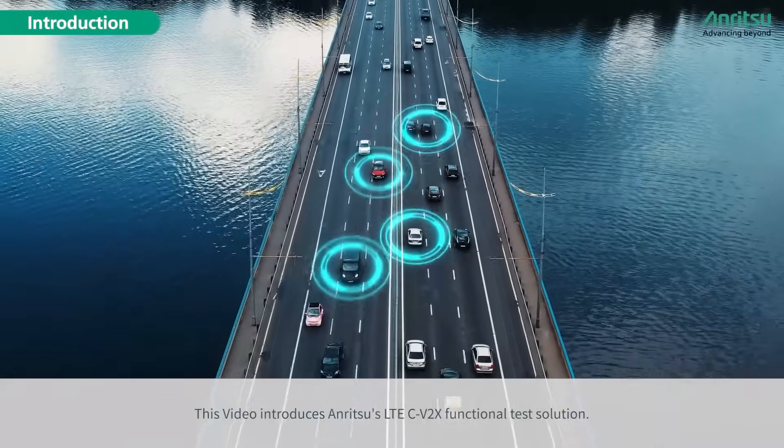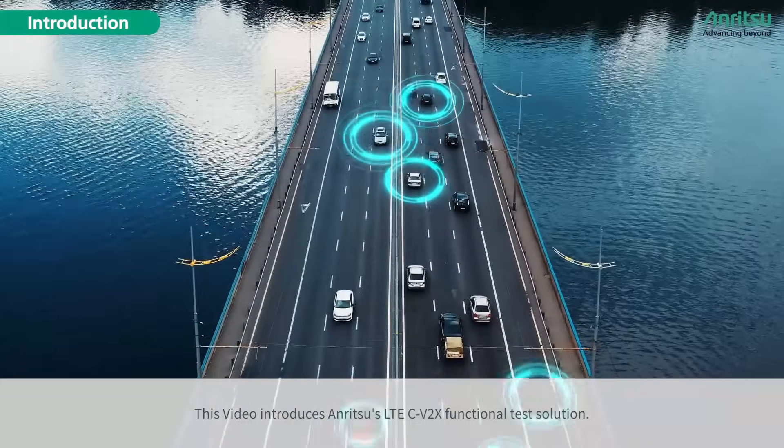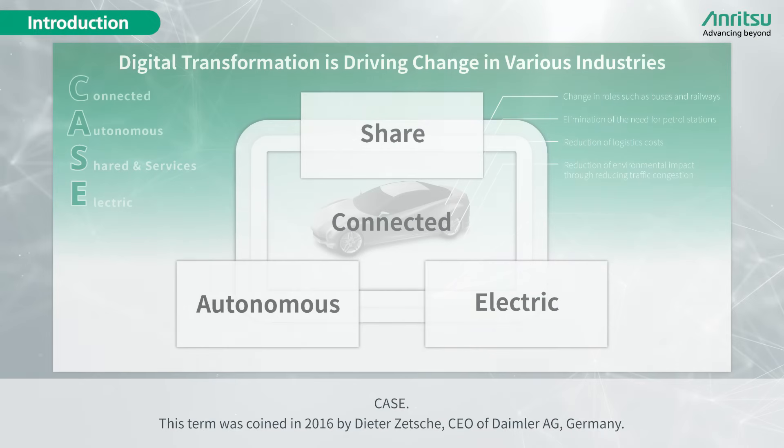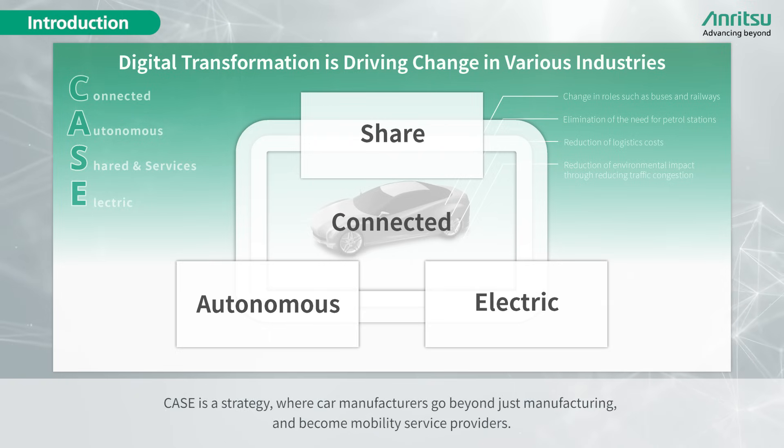This video introduces Anritsu's LTE C-V2X functional test solution. CASE is a term coined in 2016 by Dieter Zetsche, CEO of Daimler AG Germany. CASE is a strategy where car manufacturers go beyond just manufacturing and become mobility service providers.